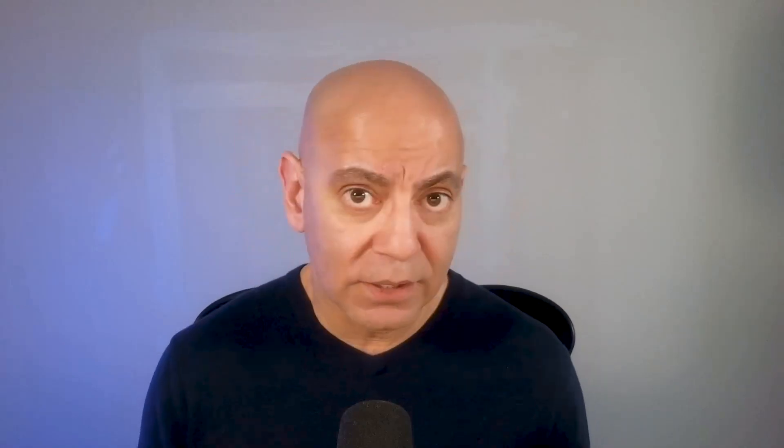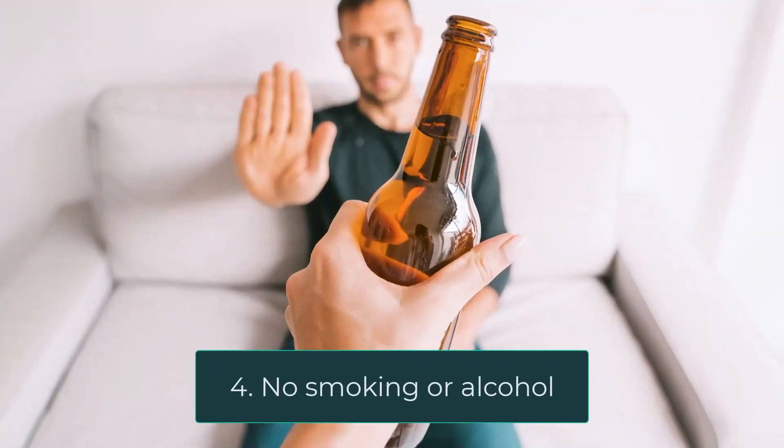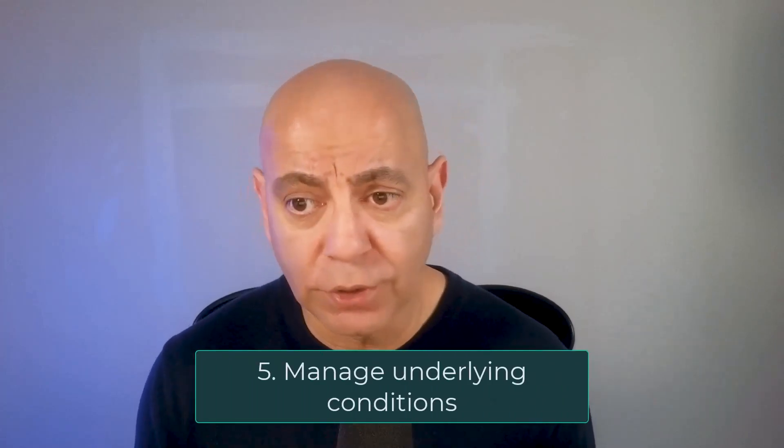Number three is exercise, which is the single most important way to ensure longevity. Exercise helps manage blood pressure, blood sugar levels, and reduces inflammation in the body, lowering the risk of both acute and chronic renal failure. Number four, avoid alcohol and avoid smoking — there is no safe alcohol limit, so it's best to avoid both. Number five is managing underlying conditions like diabetes, hypertension, and excess weight, which are all modifiable risk factors.